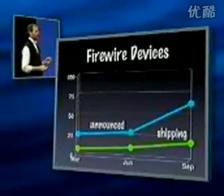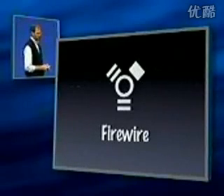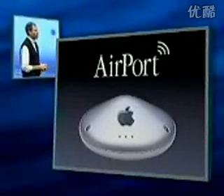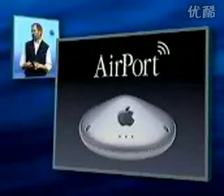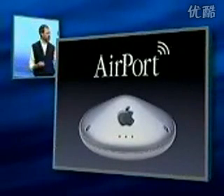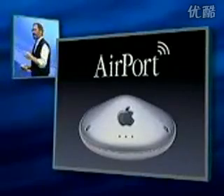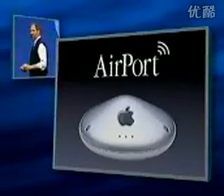We think FireWire is going to be extremely important, and it's built into every single G4. And Airport — our wireless networking is built into the high-end models of the G4s. You can pop that same Airport card right in, put your G4 on the Airport network, and even use it as a software base station so you don't even have to buy a hardware base station.